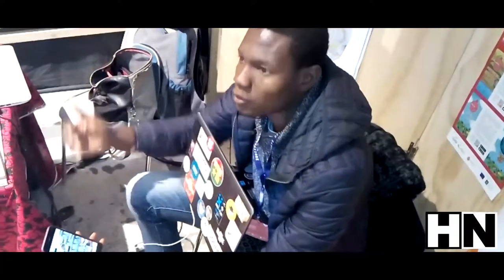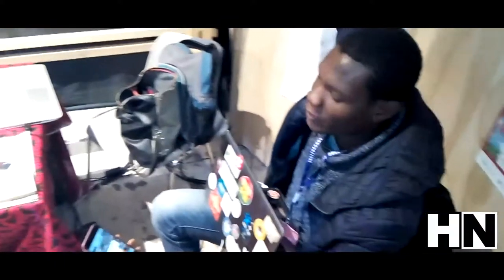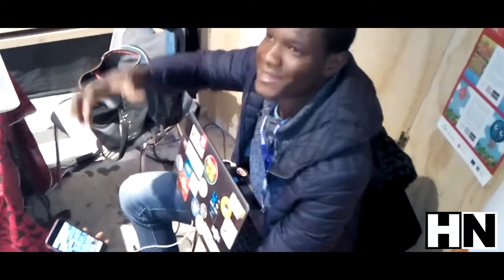Normalement, actuellement ils sont en train d'installer. Et après ils vont installer — on a deux semaines pour tout tester. Et après les deux semaines, on pourra dire voici vraiment le coût vraiment.